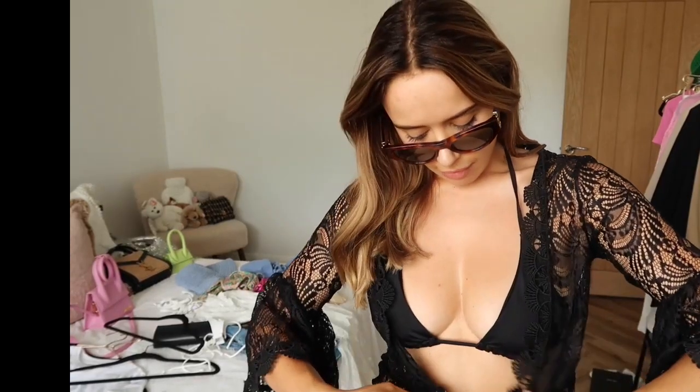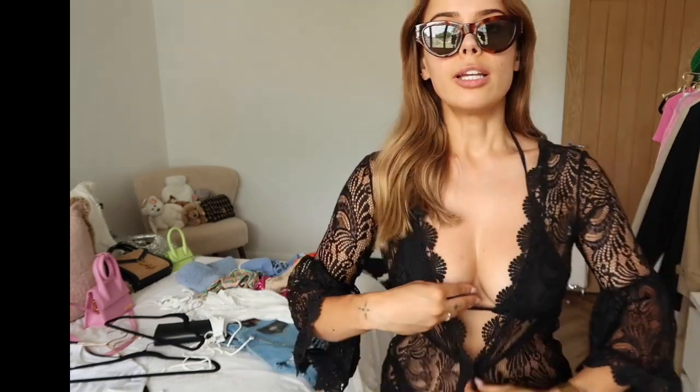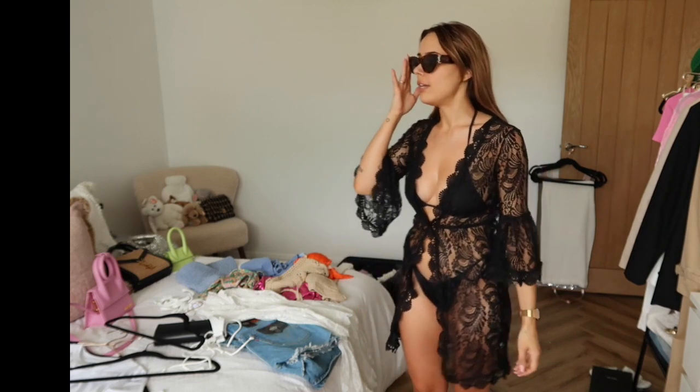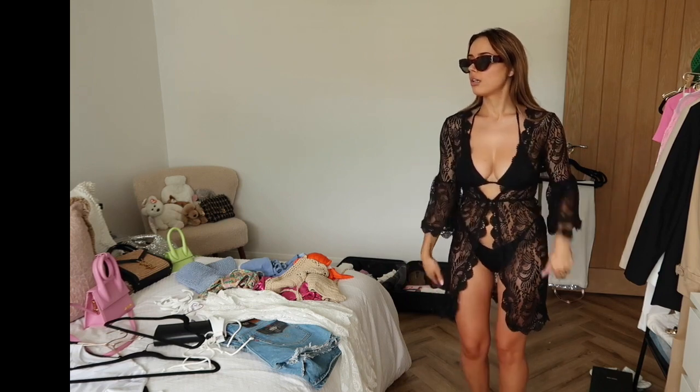Then we have the black cover-up — it has a little fastening that clips up. Out of the two cover-ups, this one is obviously so much easier to get into because you don't have to lift it over your head. I'm just wearing a black triangle bikini that I already own. White or black — what do we think?